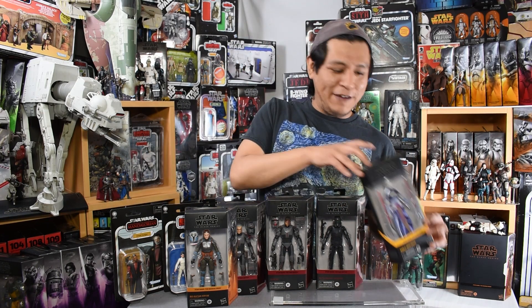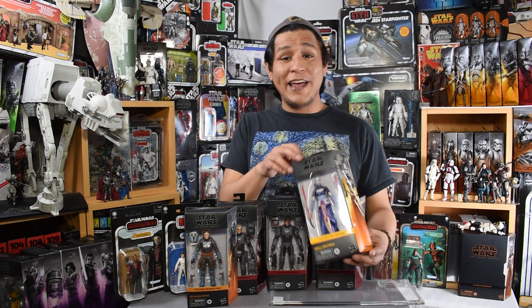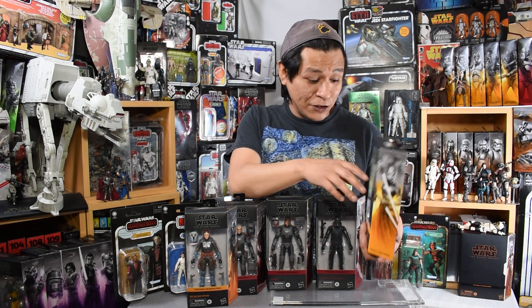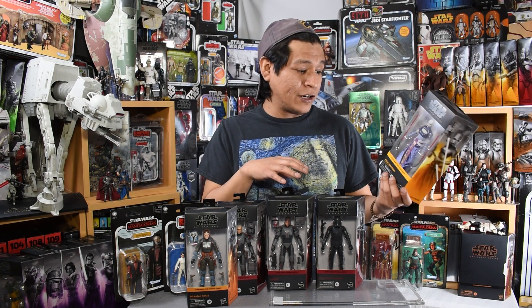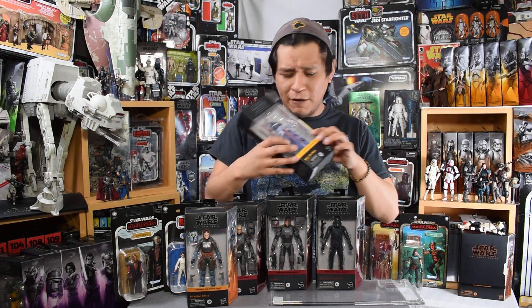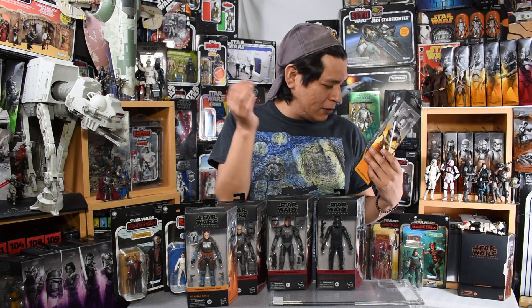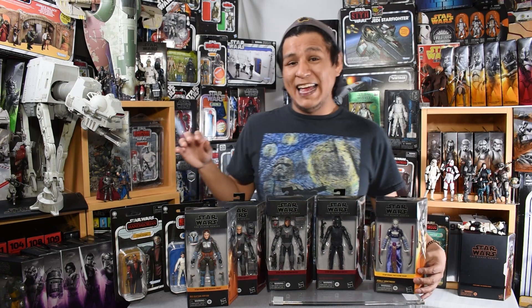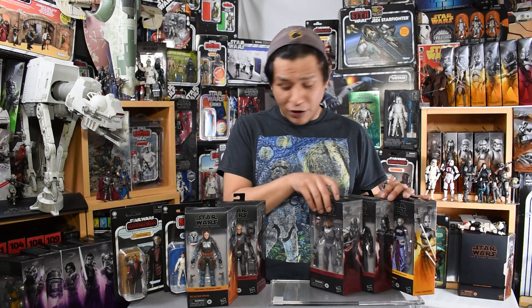Last but not least, we have Asajj Ventress — Dooku's failed apprentice from the Clone Wars animated series. She is a beautifully sculpted first-time-in-the-Black-Series figure. Her robes are a velvety, soft fabric, and her unique blades and lightsabers are looking great. The blades look like they separate and everything. Excellent, excellent time hunting and finding these — I wish you luck out there on your search.